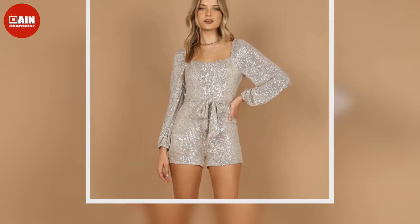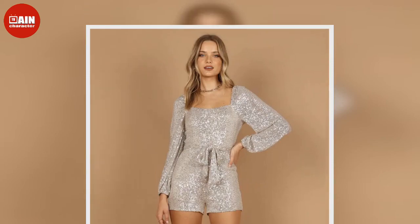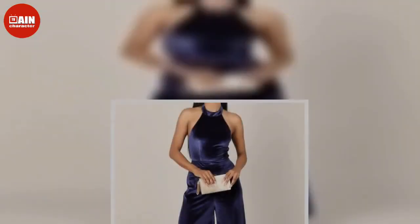Persia Dress — this glowing golden midi dress is an elegant option for any occasion. $69.